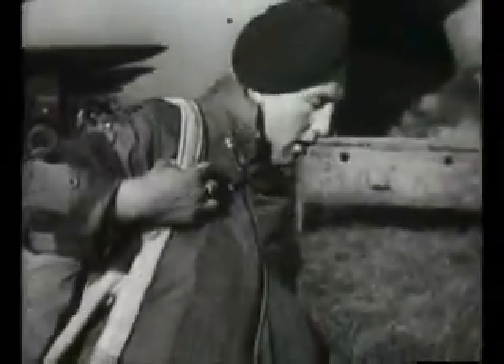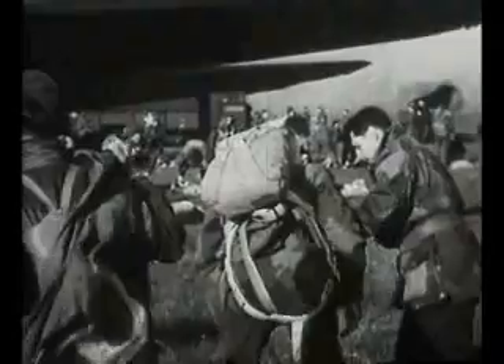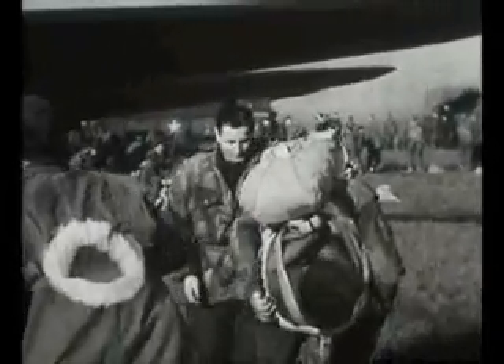But thoughts of defeat were far from the airborne soldiers' minds as the enormous skytrain of 3,500 aircraft headed out for continental Europe from airfields all over England.